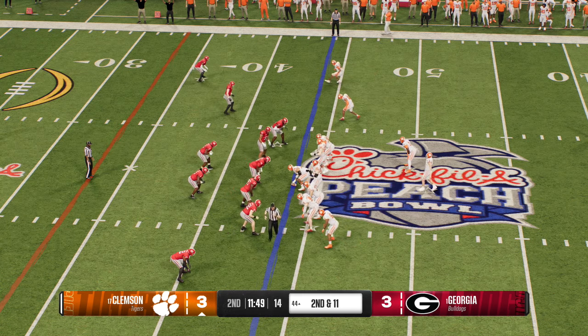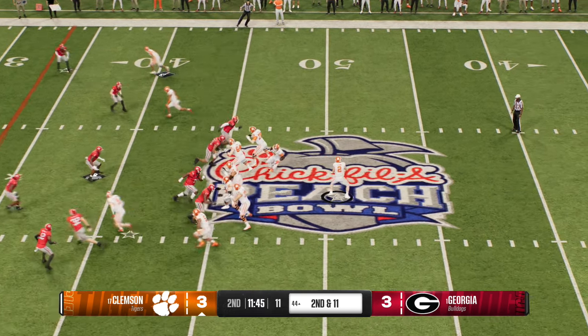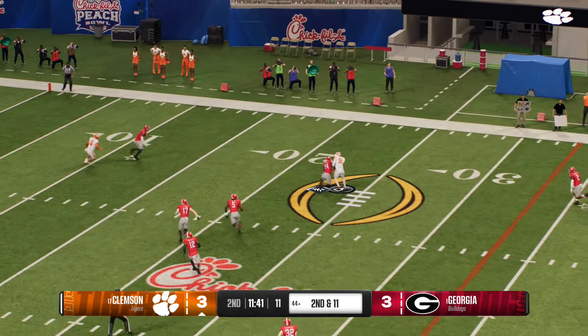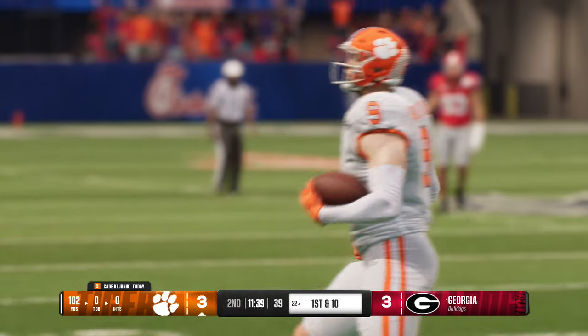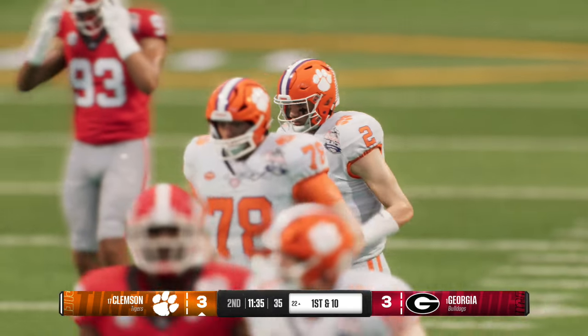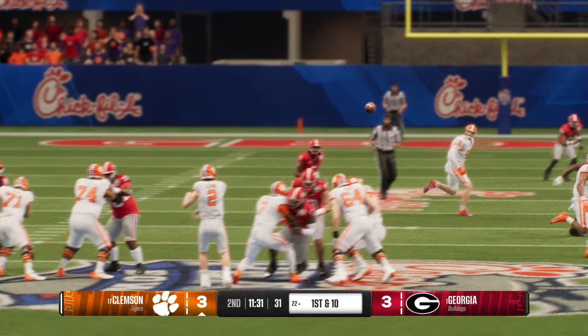Offense getting set, here's second down — dropping back, it's Klubnik — throws to the tight end — finds the receiver wide open. That's a big gain, the offense is threatening — slap the ball at the 22. I don't know what happened with this defense; the tight end was wide open. Had to be a bust in coverage.